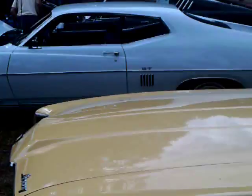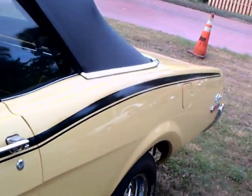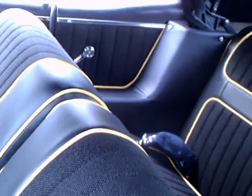In a minute you will see the upholstery — it has been reupholstered but done very well. Check out that yellow piping, it is really very nice. It has the vinyl edges and the cloth inserts.